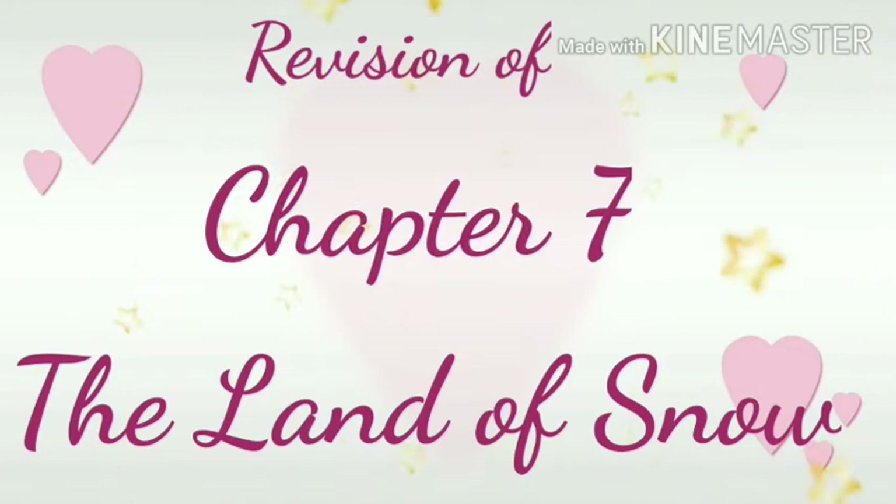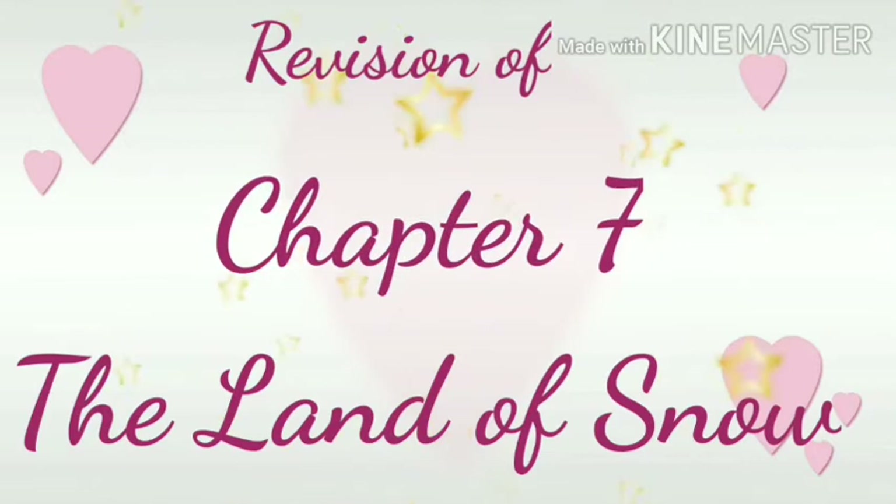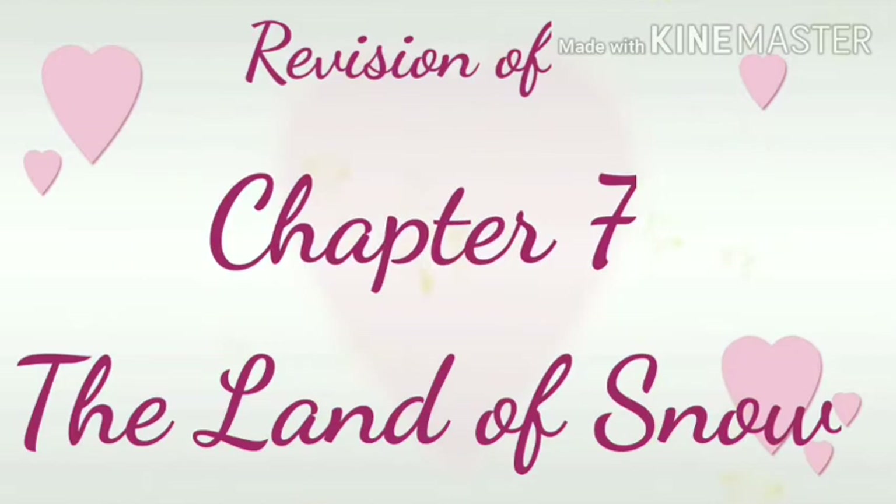Children, the portion and the pattern of the half-year exam I have already shared in the WhatsApp group. If anyone is not understanding or still finding a problem, can call and ask me on my personal WhatsApp. So today we are going to start the revision of chapter 7, The Land of Snow.